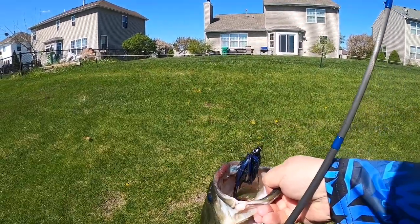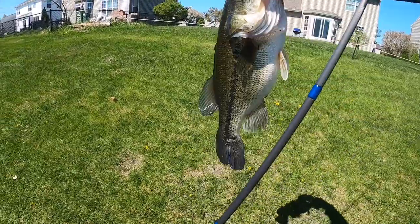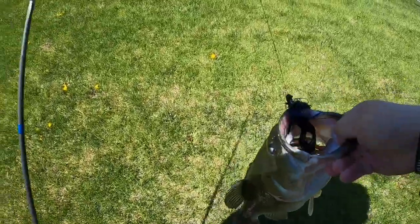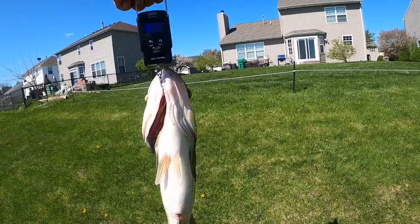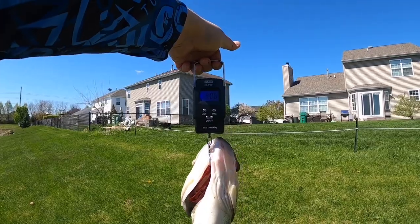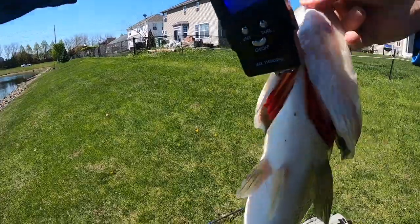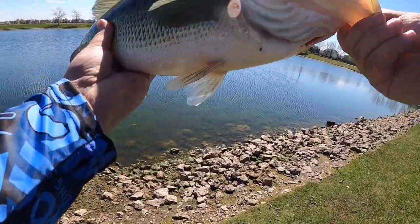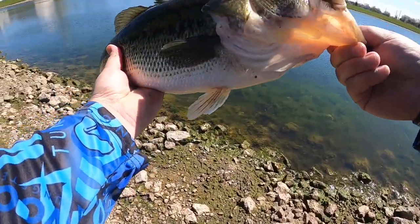All right guys, look at that — right in the corner of the mouth. I mean, look at that stud! That's gonna be an easy four pounder. Oh guys, we got a new one — 4.06! 4.06 guys, first four pounder of the year! Nice fish guys, four pounds, 4.06!